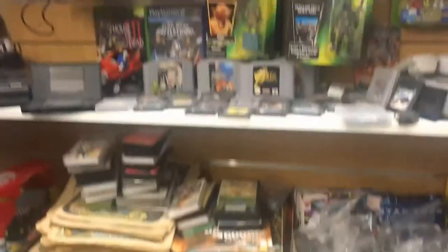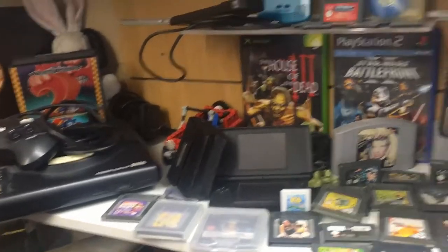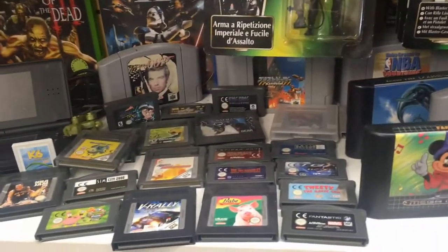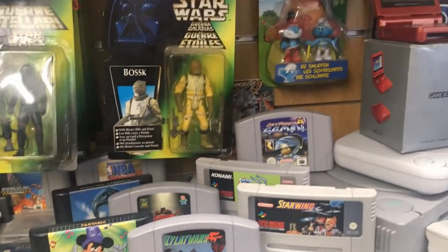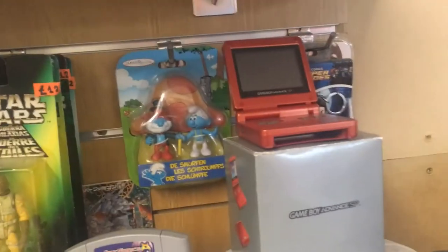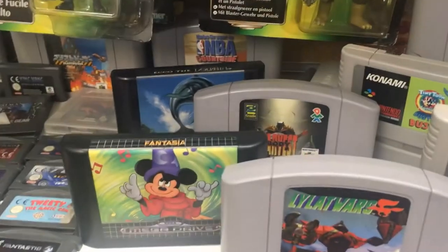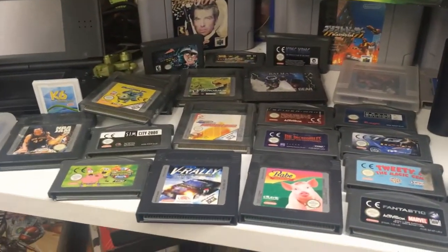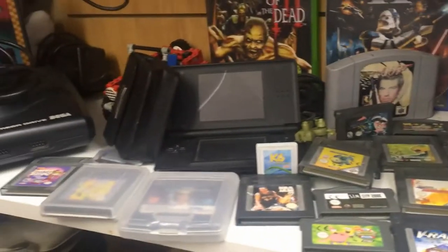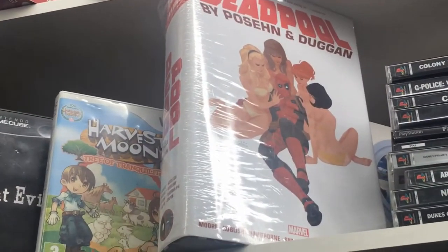Across from this Earthworm Jim lunchbox, which is really cool, we have a ton of systems and games. There's a Sega Mega Drive there, a Game Boy, a Game Boy DS, lots of Game Boy cartridges and Super Nintendo cartridges, Mega Drive cartridges and N64 cartridges. Over here, there is a Game Boy Advance SP in red, which is really sweet. And then there's just loads of games and action figures laid out all over the place here. It's always really exciting when you see a great deal of stuff packed into a relatively small space and you can dig through it. Over here is a Deadpool Omnibus, which was nice to see, next to some PlayStation 1 games.